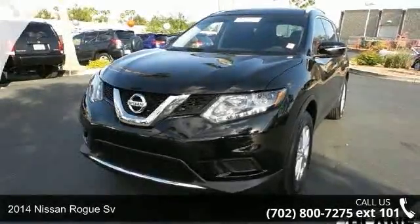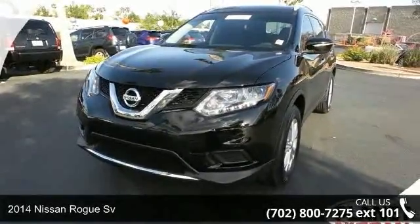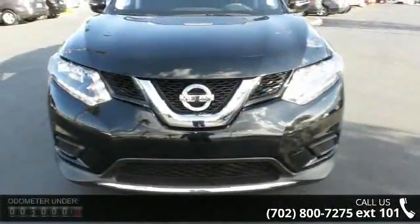Check out this 2014 Nissan Rogue Sievert. If you are looking for an automobile with great features, look no further.